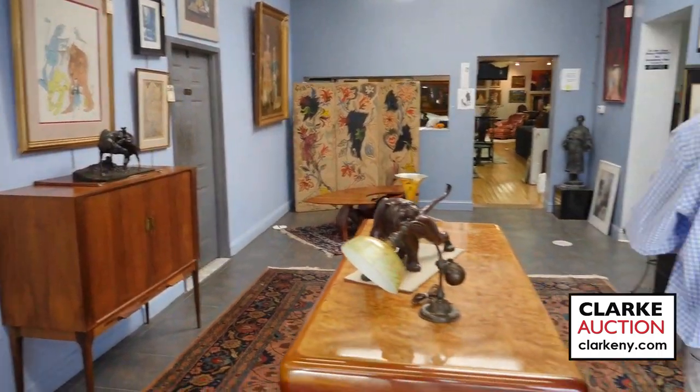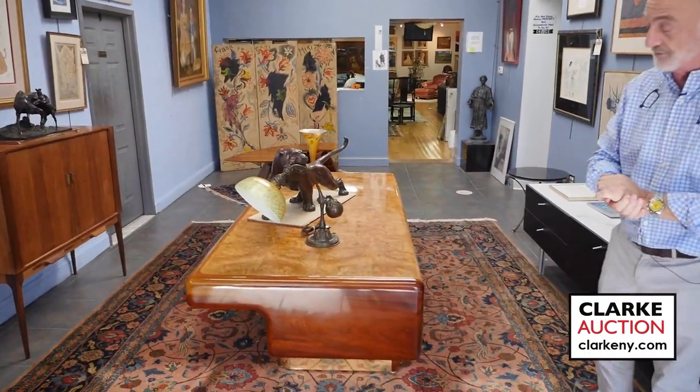Okay, here we are at Clark Auction. Once again, we're previewing another sale. This one is on November the 12th. It will be our second last sale of the year. We've had a super duper year and I thank everyone for that. Look at this — a wonderful November sunny day outside. So here we go. We have a great sale with lots of mid-century and lots of art and bronzes, etc.